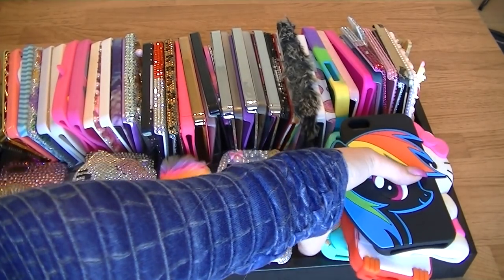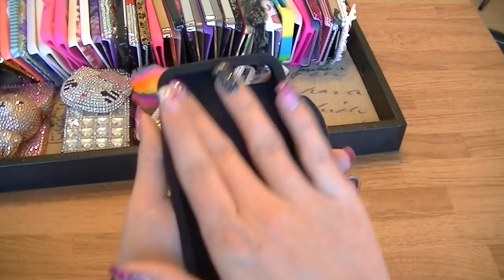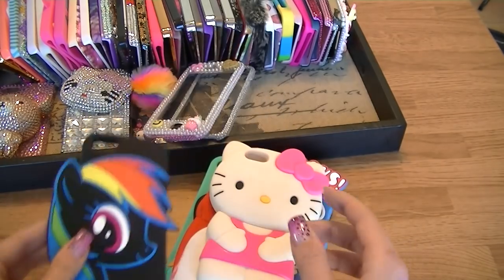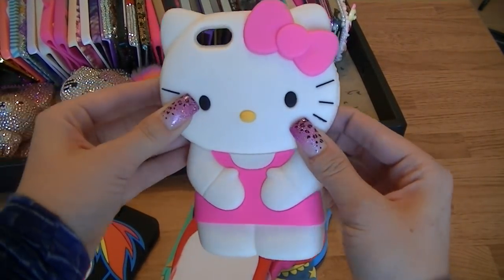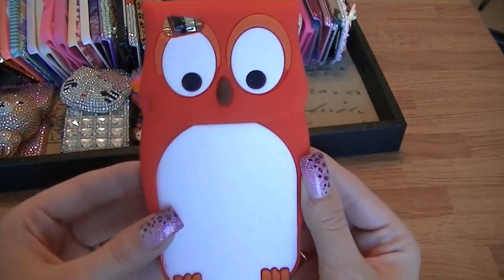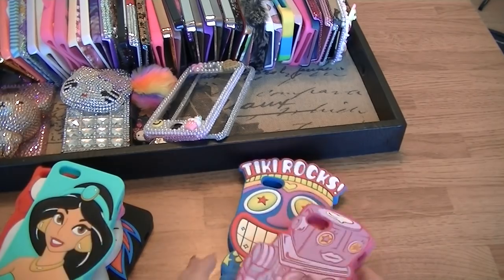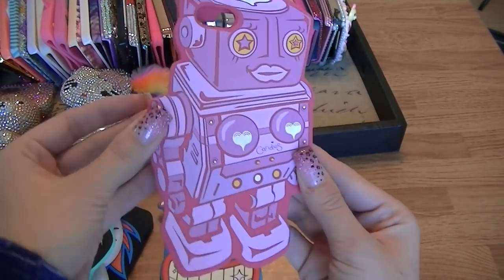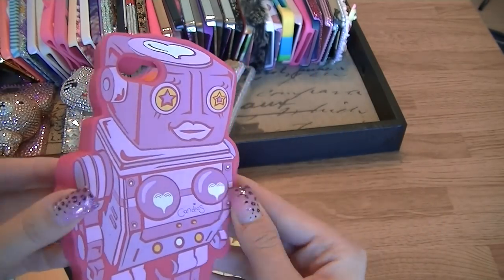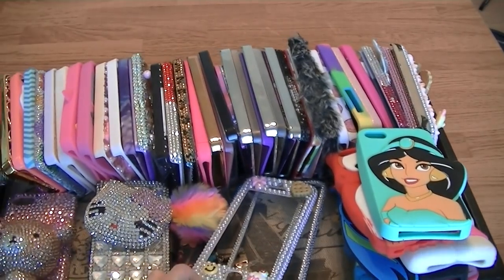This side has a bunch of big, cartoony cases. First is a My Little Pony one — it's beautiful and I haven't even used it yet; I got it from my PO box. Nina also gave me an amazing Hello Kitty case. Next is an owl one, then a Jasmine one I got at Spencer's in the States, two cases from eBay including a 'love robot' with hearts and 3D details, and finally a colorful 'Tiki Rocks' case.